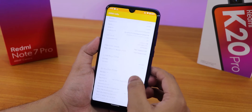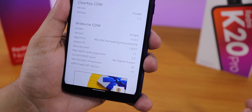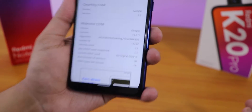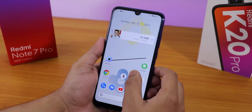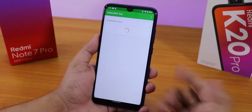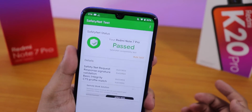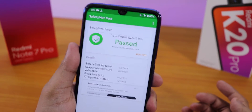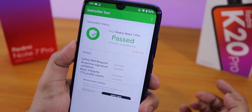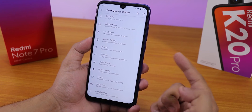This is an Indian Redmi Note 7 Pro. DRM Widevine security level shows as Level 1, so you can play Netflix or Amazon Prime in 1080p on this ROM. In terms of banking apps, the SafetyNet test passes — so Google Pay and other banking apps should work right out of the box, even without Magisk.